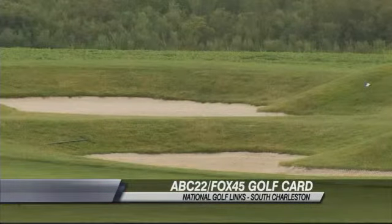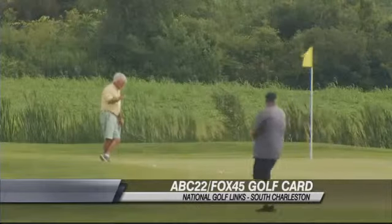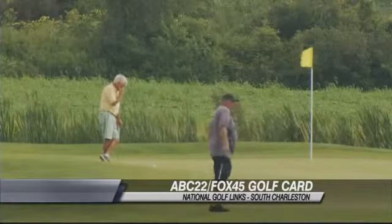A boatload, to be honest with you. We've got a couple of big bunkers on the right side, a bunker on the left, more water than you can shake a stick at on the left, and a narrow green. So you can't ask for anything better than this right here.